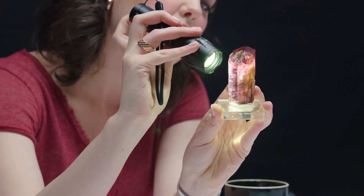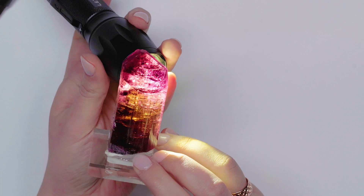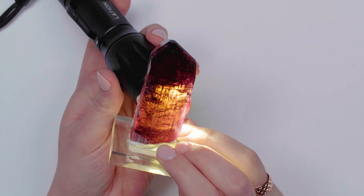But when you're kind of looking through the middle, I see a little yellow, I see some pink. And I just think that is so cool about tourmaline. Tourmaline comes in a variety of different colors. It really is a stone of the rainbow.